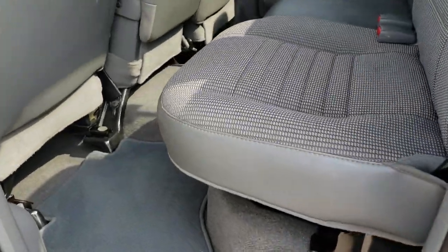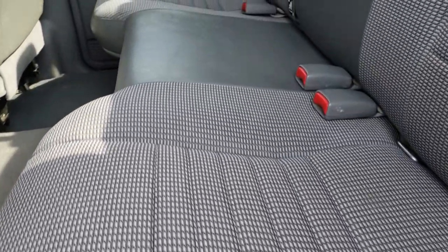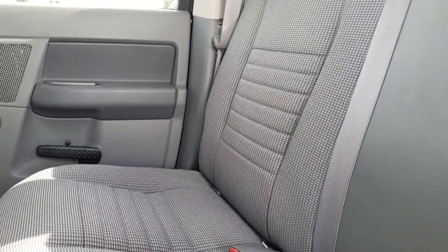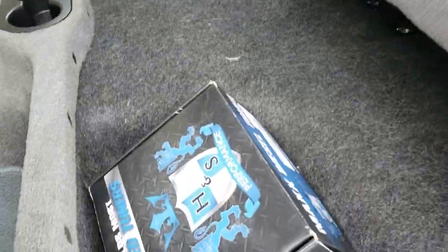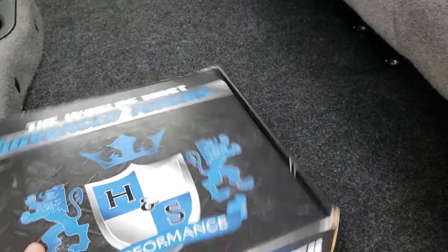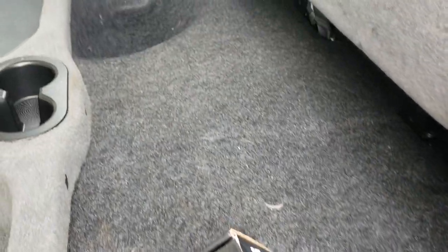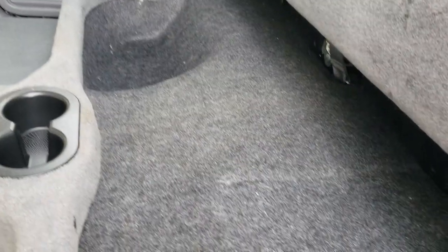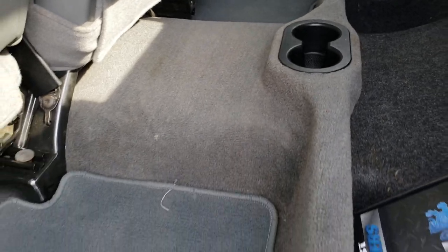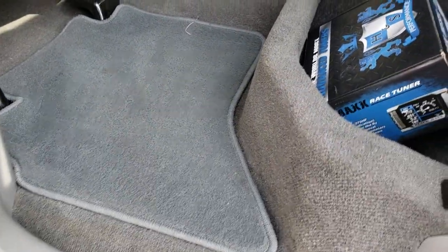The back seats are just as clean as the front seats — no rips, no tears back here. It has the latch child safety system and a sliding rear window. These seats do fold up for extra storage. There's the box for the Black Max tuner, and you get storage area underneath the seats as well. It has factory floor mats back here, and the carpeting is very clean.